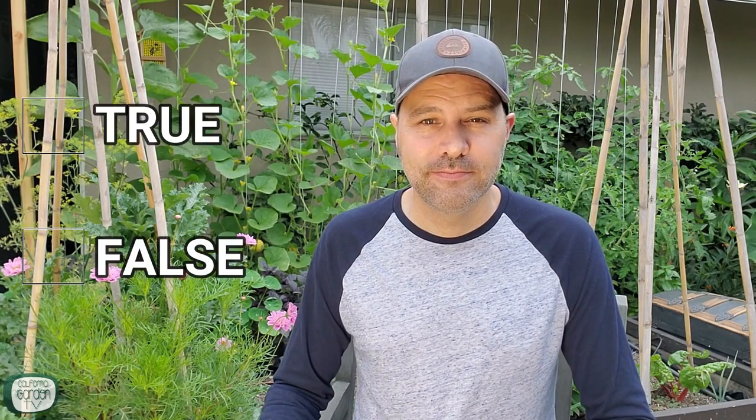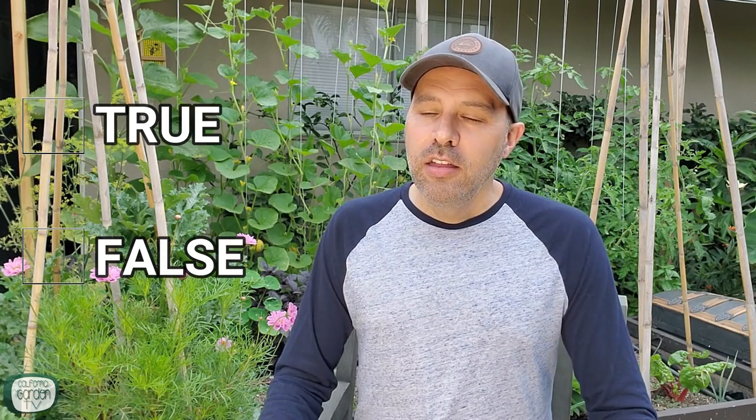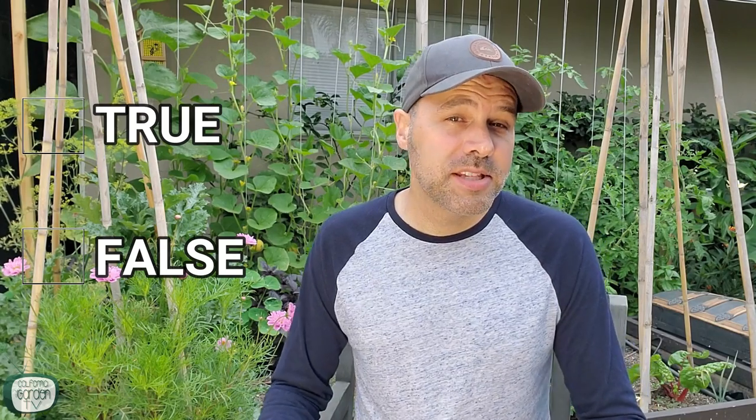The next one: adding Epsom salts to the planting hole or sprinkling around the soil will make your fruit sweeter — true or false? Theoretically this could be true, but I'm saying false because it comes with a lot of risk.